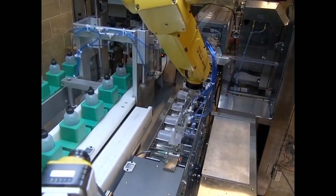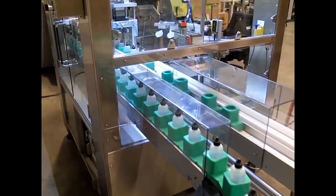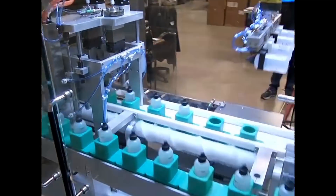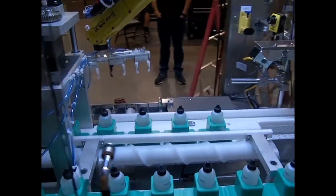Then, in one continuous motion, the FANUC LRM8 robot presents the bottles to an inkjet printer, then an inspection camera to verify that the codes are printed in the correct location.